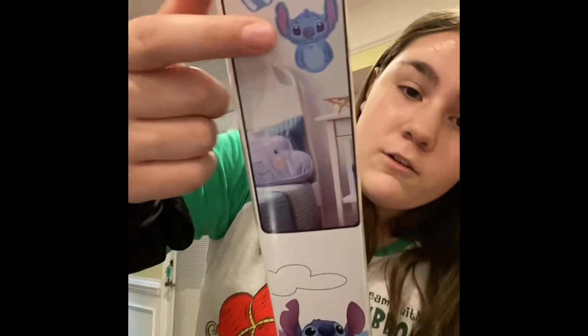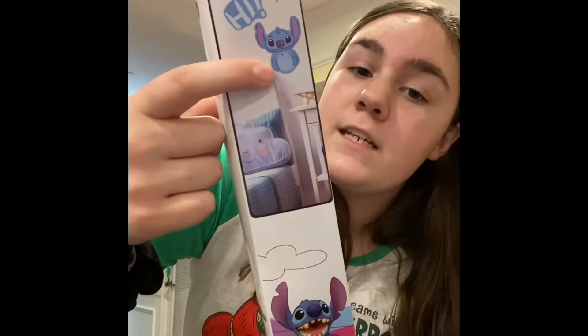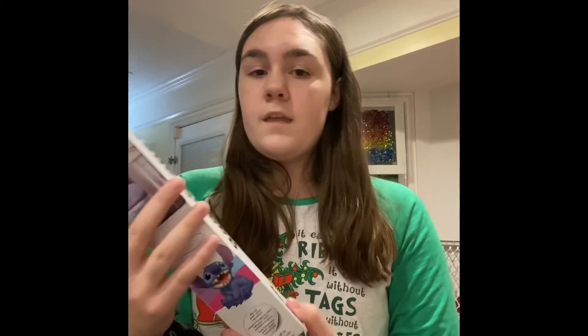At my normal Five and Below, none of this stuff was there, so I went to a different one and they had it — so if you're looking for something, maybe try a different location. I got a Disney Roomscapes repositional poster, which is kind of like a wall sticker. The design says 'Hi' and there's also a Stitch sticker. My favorite Disney character is Stitch, so I thought it was really cool. They are like stickers and this was five dollars.